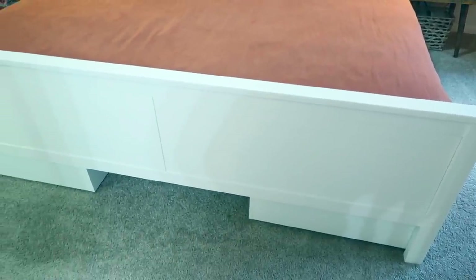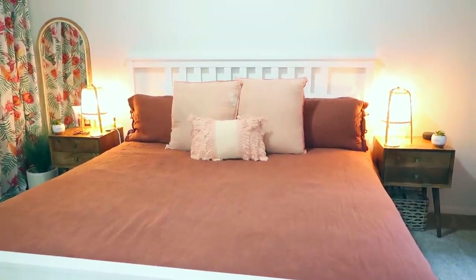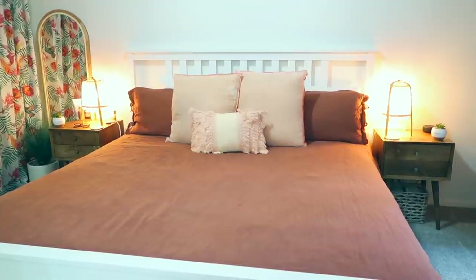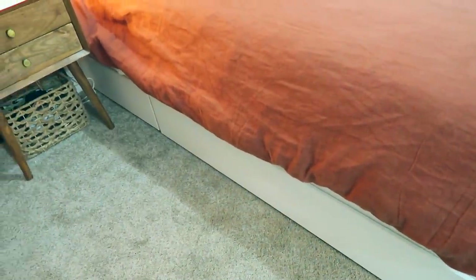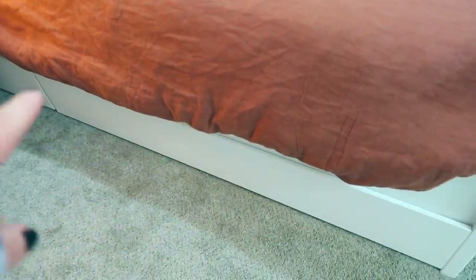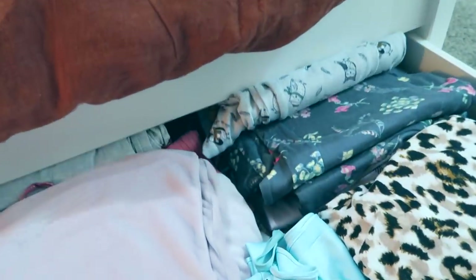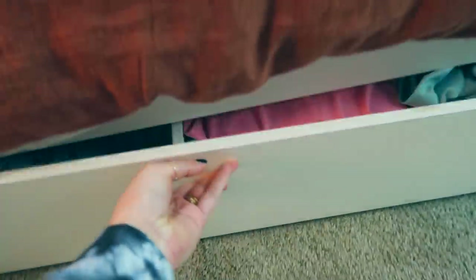We also got the Hemnes bed in a king, and we got the under-the-bed storage because we have hardly any storage. I'll be honest, it is a little bit noisy — it does make a lot of creaks when you're sleeping on it. Don't know if it's my absolute favorite but it is cute and very affordable. The under-bed storage drawers slide in underneath; there's a small one on the side and then a big long one. They're on wheels so they just glide open and shut, which is really handy.